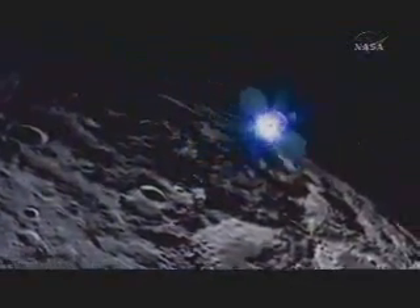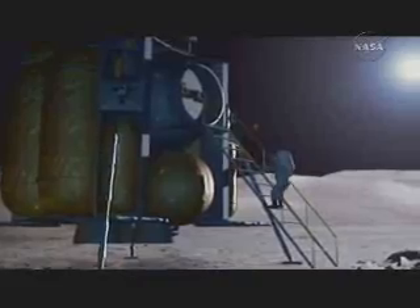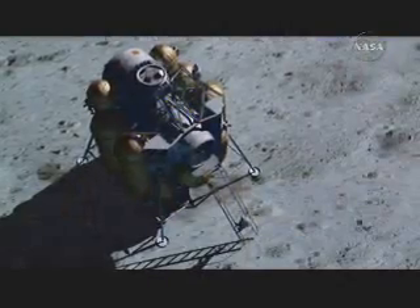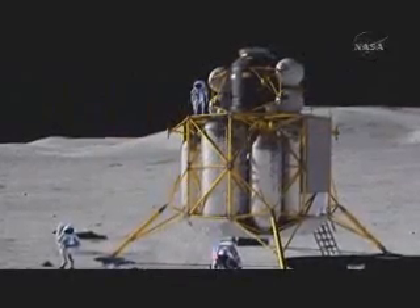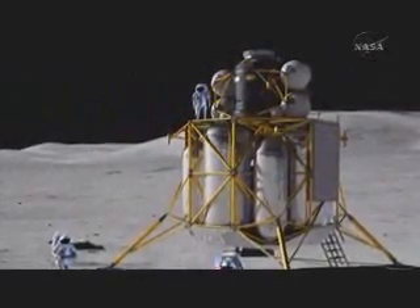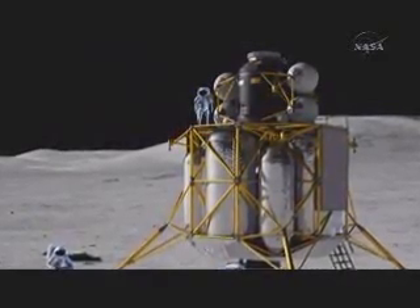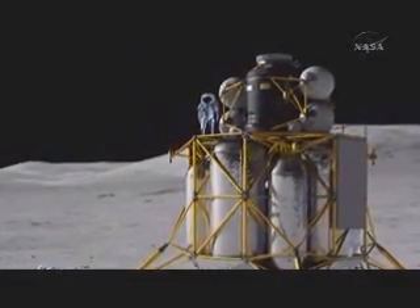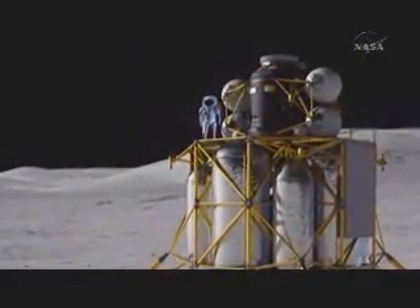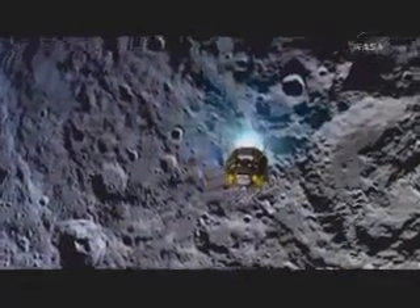We have three different missions. The first is a sortie mission — it takes four people to the surface of the moon for seven days. They actually live out of the lander on that mission. The second is an outpost mission, where the lander takes the crew to the surface, but the crew then lives out of the outpost. In that mission, the lander actually sits dormant for approximately six months. The third mission is a cargo mission — an uncrewed, automated lander used to bring heavy cargo to the surface of the moon.